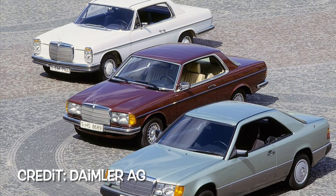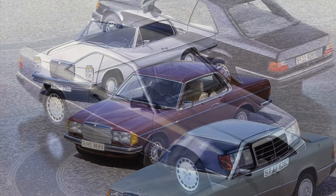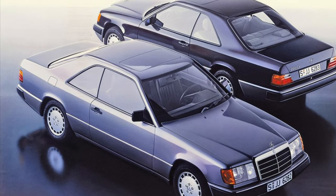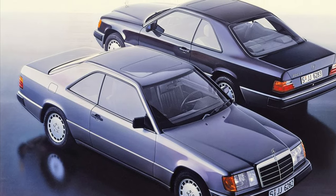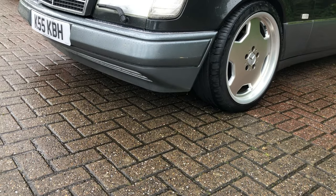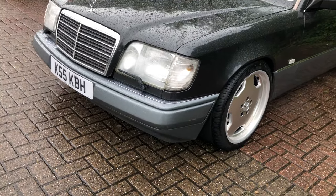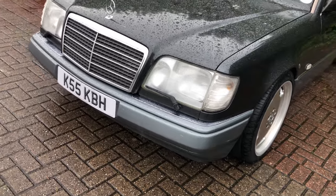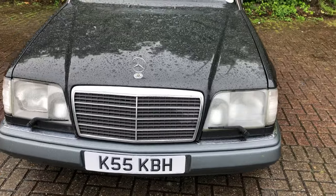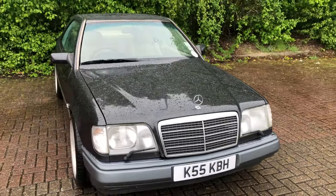Mercedes-Benz have a long history of coupes, so it wasn't a surprise when they revealed the W124 series in coupe form at the 1987 Geneva Motor Show — exactly 10 years after the previous 123 series coupe debuted. The W124 series coupes are based on the floor pan of the four-door, but the wheelbase and overall length were 85mm shorter, and the commonality with the saloon was limited to the front end up to the A-pillars, the taillights, and the dashboard.